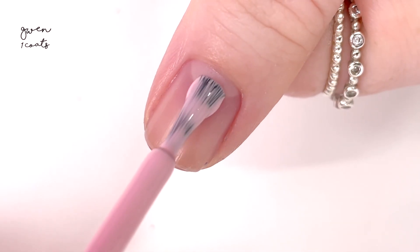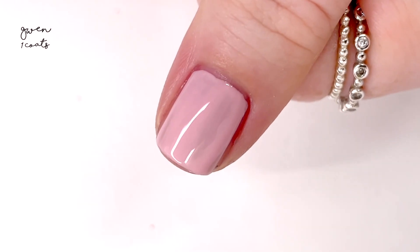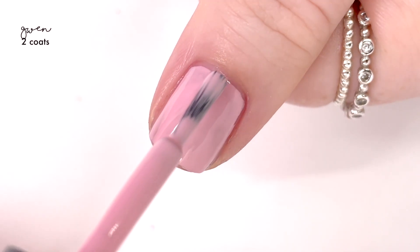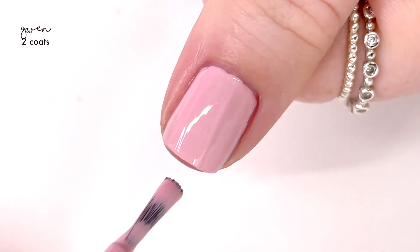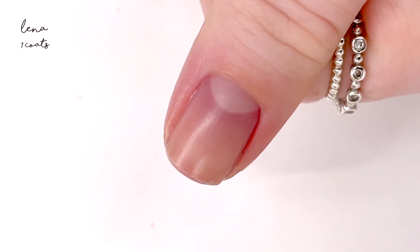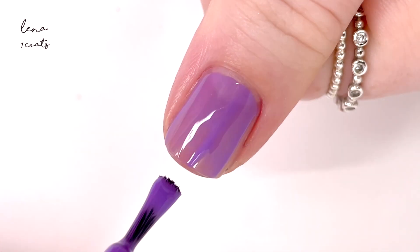The next shade is called Gwen, and this one is even lighter than the last one. It has a streakier formula than the rest of the shades we looked at, but it still covers completely in two coats and looks really nice on. I think this one might actually perform a little bit better if you use the wide brush, but I always like to swatch with the default smaller brushes so you guys can see it at the default shape the way the polish comes.